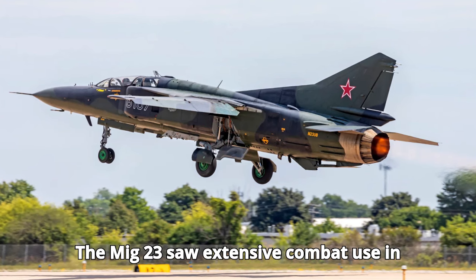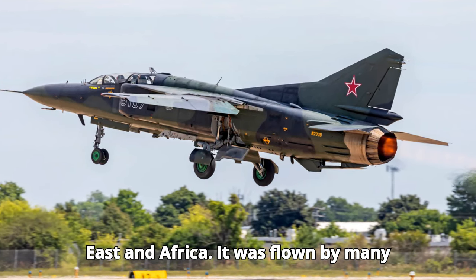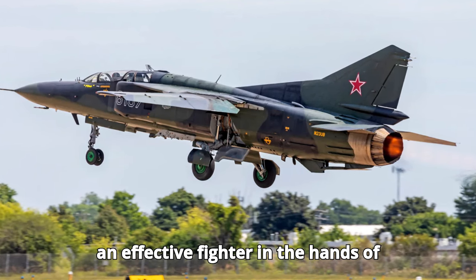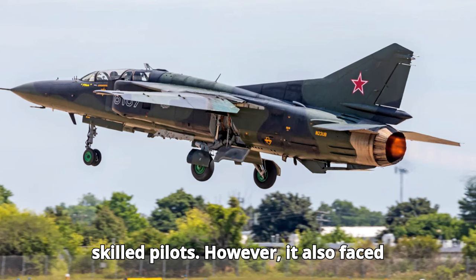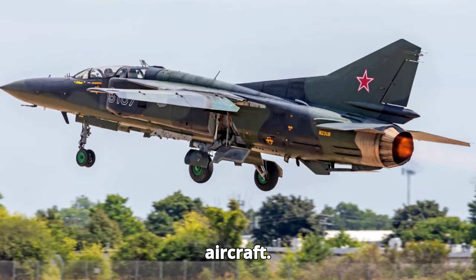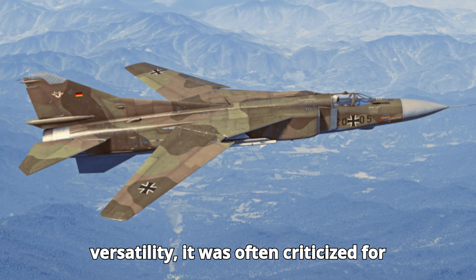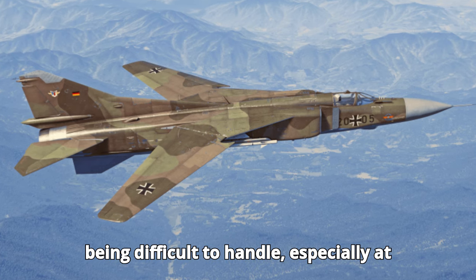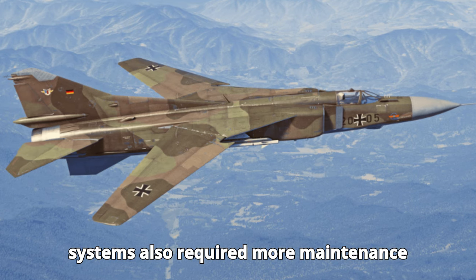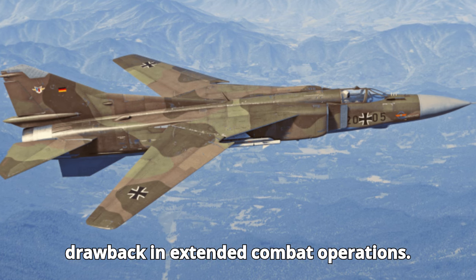The MiG-23 saw extensive combat use in various conflicts, including the Middle East and Africa. It was flown by many Soviet-aligned countries and proved to be an effective fighter in the hands of skilled pilots. However, it also faced challenges against more modern Western aircraft. While the MiG-23 had impressive speed and versatility, it was often criticized for being difficult to handle, especially at low speeds. The aircraft's complex systems also required more maintenance than earlier models, which could be a drawback in extended combat operations.